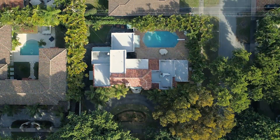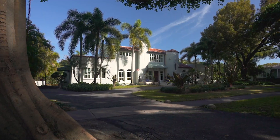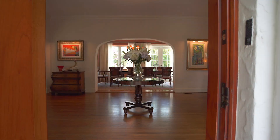The roof was restored with handmade barrel tiles in order to replicate the original. Elegantly updated in 2017, this historic landmark home stays true to its Mediterranean revival style.